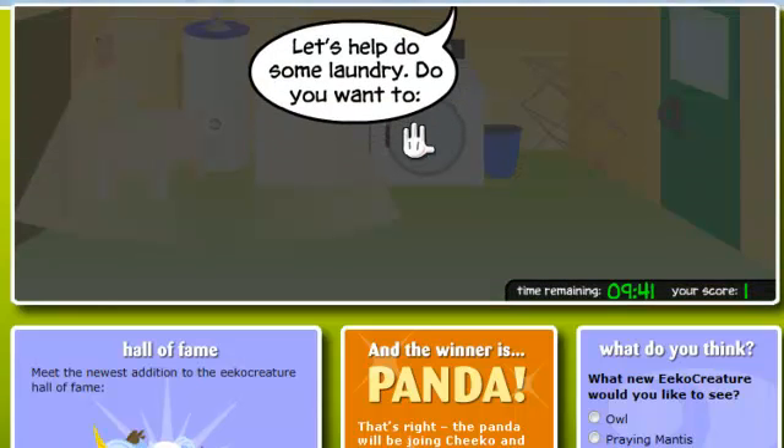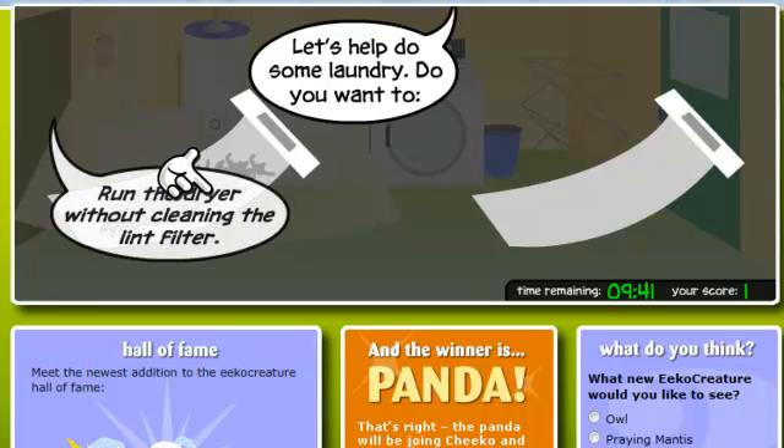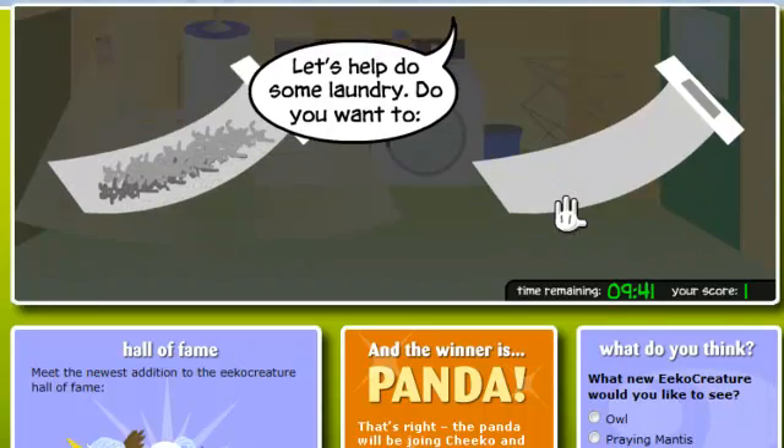Let's help do some laundry. Do you want to run the dryer without cleaning the lint filter, or run the dryer after cleaning the lint filter?